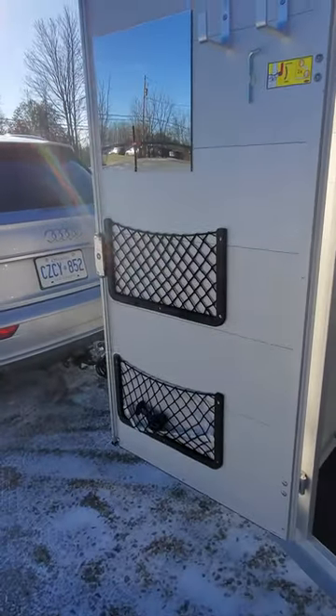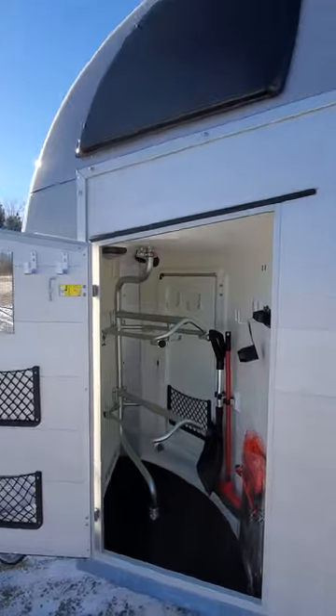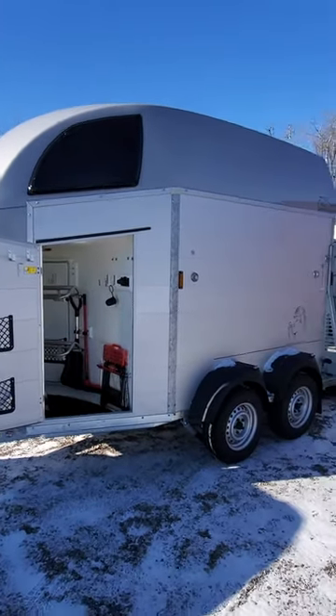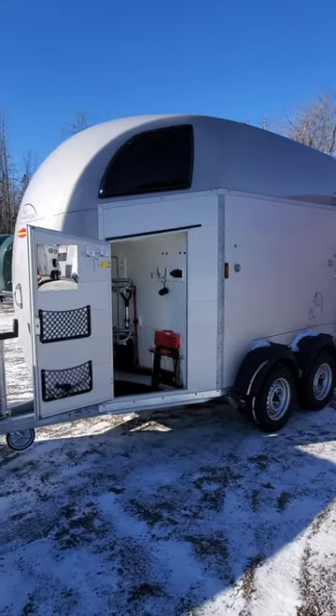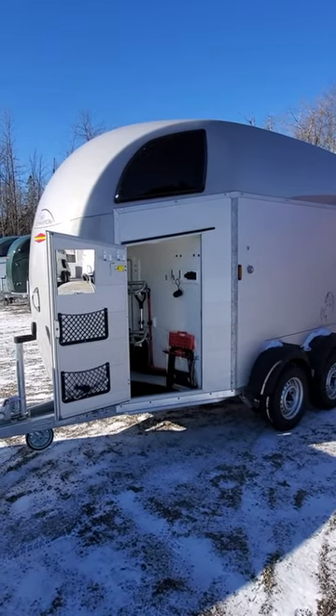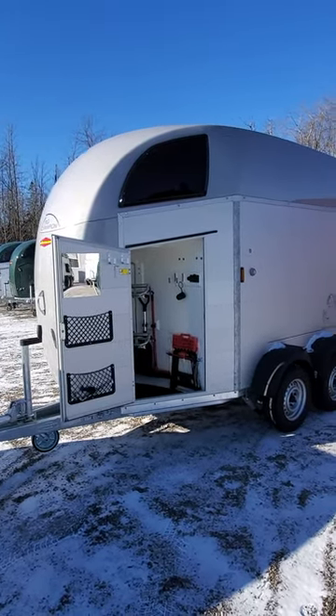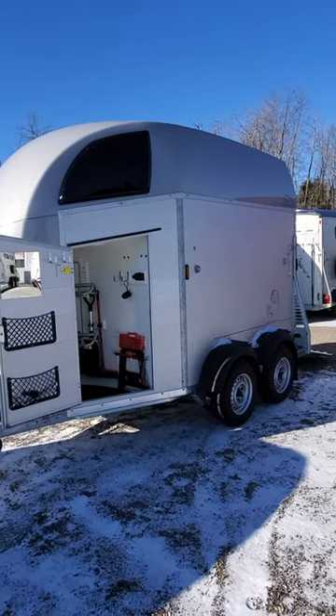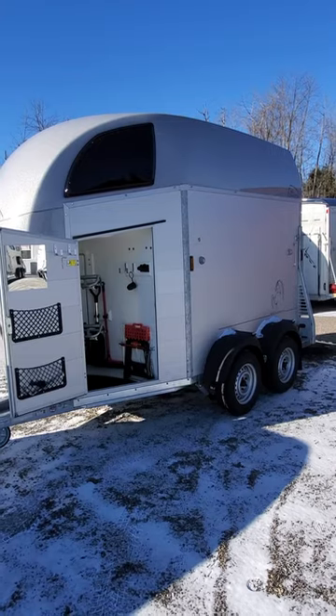A couple of nets for storage and the all-important mirror. The Big Champion SKA is ideal for going to cattle sorting, heading out to trails, or going to competitions. It also fits English saddles, so you can use it if you're on the English market. It pulls beautifully behind any SUV. Give us a call — Maple Lane Equestrian Trailers.